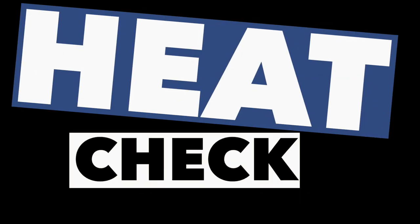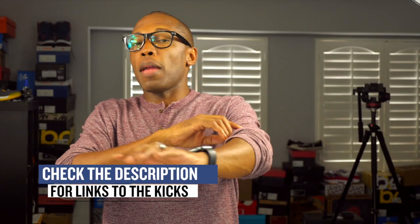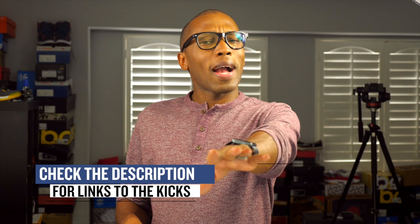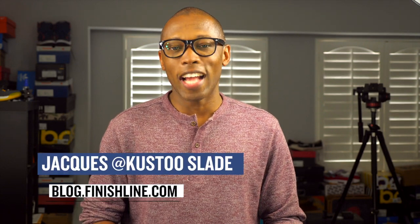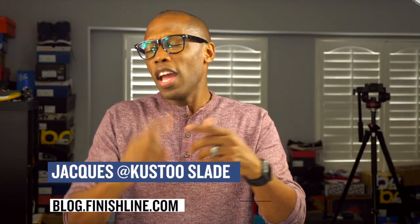As with every week there may be a few other things dropping, but I wanted to give you guys a quick highlight of the stuff I thought you'd definitely be paying attention to. As always, I'm Jacques Slade — this is the Heat Check presented by Finish Line. Make sure you turn on your notifications for the channel and I'll see you soon. Peace.